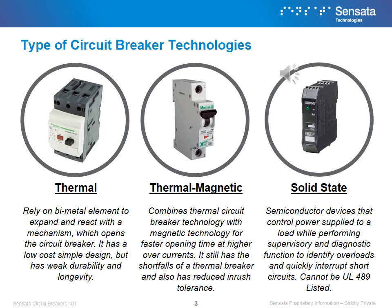Solid state uses semiconductor devices that control power supplied to a load while performing supervisory and diagnostic functions to identify overloads and quickly interrupt short circuits. They cannot be UL 489 listed.